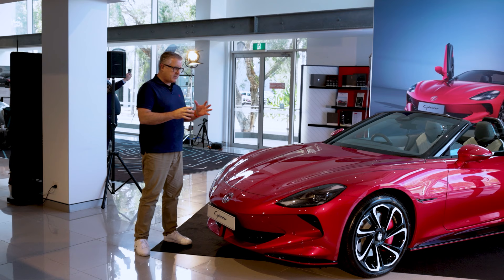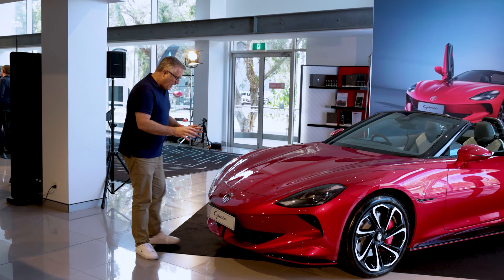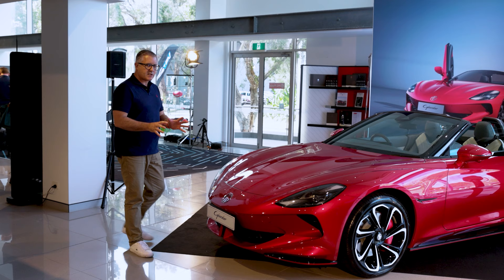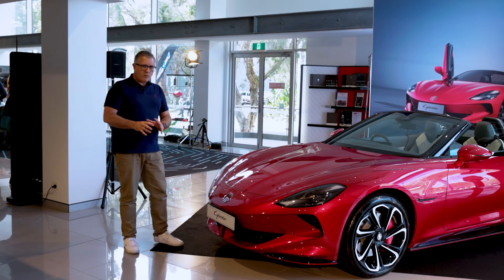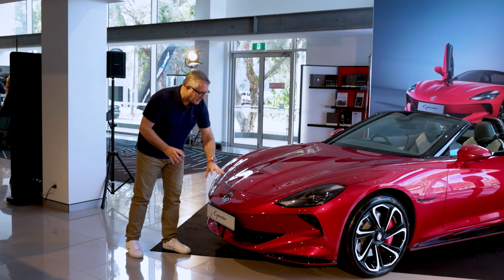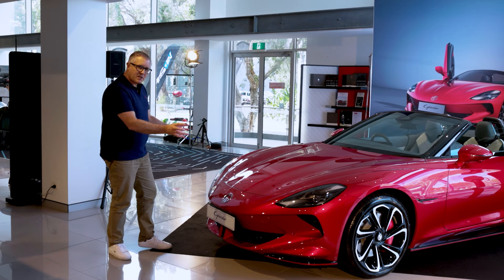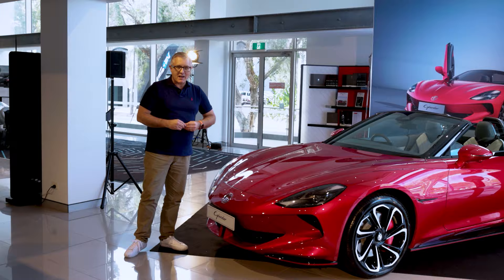We're in Australia to look and touch, but we can't drive — not quite yet. One thing I will say is this is no retro pastiche; this is a very new car. That MG Octagon badge is about the only traditional MG feature here. There's a bit of F-type to the front of that, which is really nice.